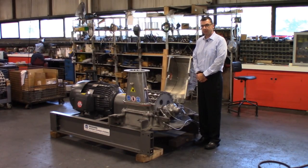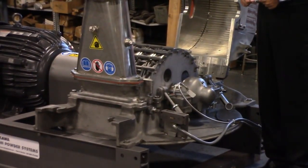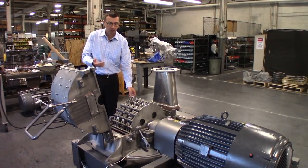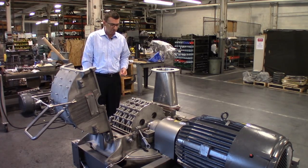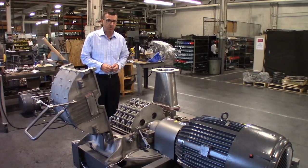Hi, I'm Bill Brown, division manager of Hosokawa Micron Powder Systems in Summon, New Jersey. Today I'm going to demonstrate the Micropulverizer hammer and screen mill size 4. The Micropulverizer is a high-speed mechanical impact mill, a continuous mill that's able to grind various grades of foods, pharmaceuticals, chemicals, and minerals from a particle size of approximately 45 microns and upwards of 500 microns.